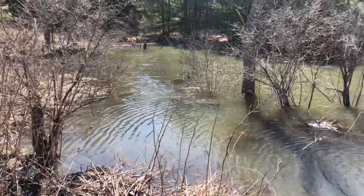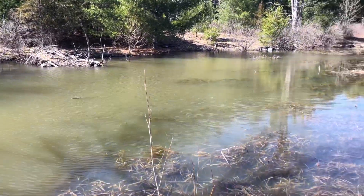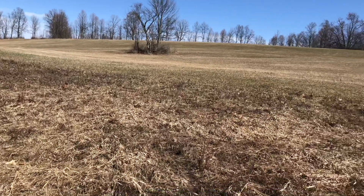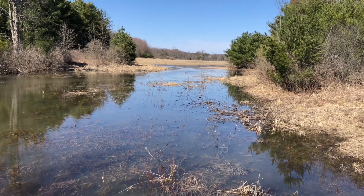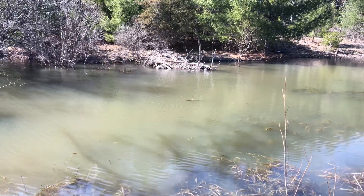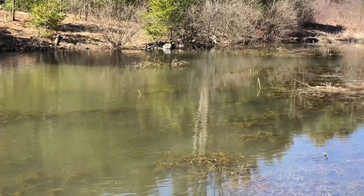Hey guys, 5-0 Trapper. It is April 5th. I promised a friend of mine that I would see what I can do as far as trapping some beaver. It's beautiful country, but this was a drainage ditch that was dug out all the way around the property down that way, and beaver moved in and decided they wanted to take up residency, so I'm gonna throw a few sets in here.